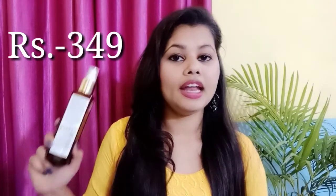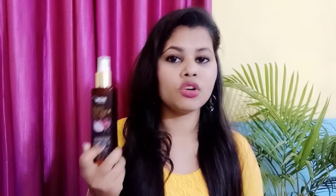If we talk about the price, the MRP is Rs. 599. But if you purchase it online, you will get a very good discount. When I purchased it, I got it for Rs. 349. The results are very good and you get a good quantity — 200ml per bottle — so you can use it for a long time.